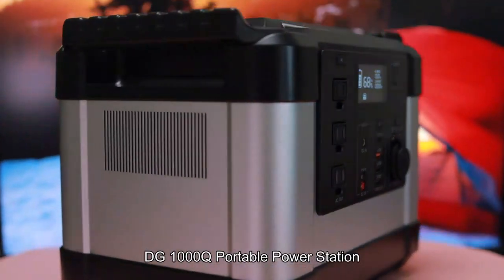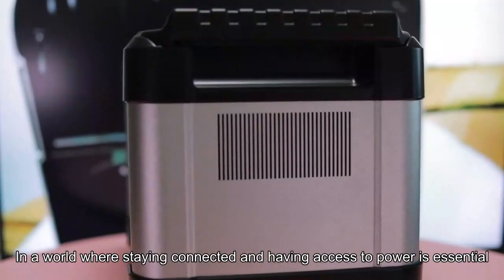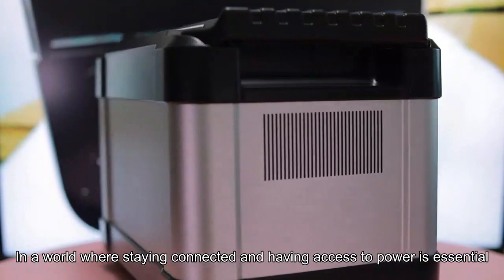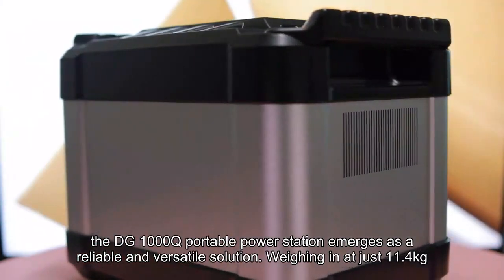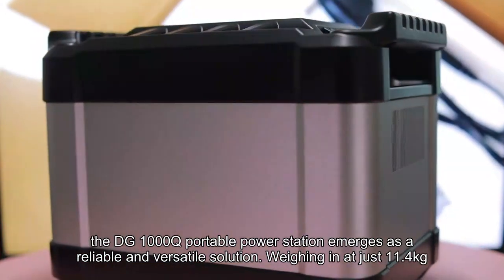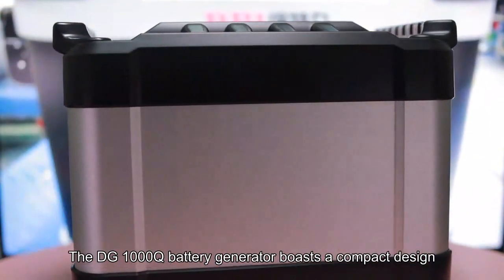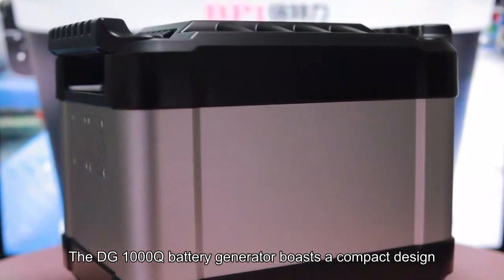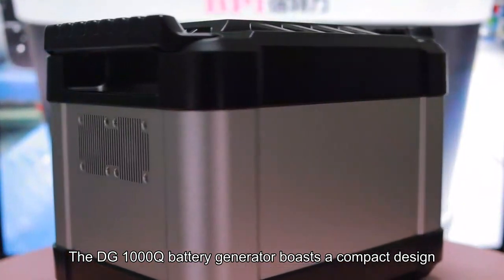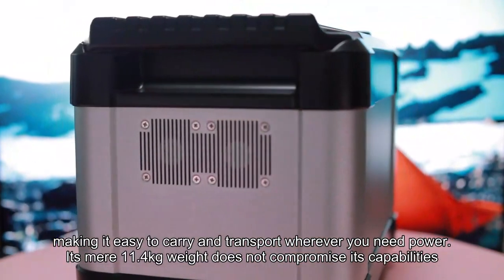DG1000Q Portable Power Station — compact and powerful. In a world where staying connected and having access to power is essential, the DG1000Q Portable Power Station emerges as a reliable and versatile solution, weighing in at just 11.4 kg. The DG1000Q Battery Generator boasts a compact design, making it easy to carry and transport wherever you need power.